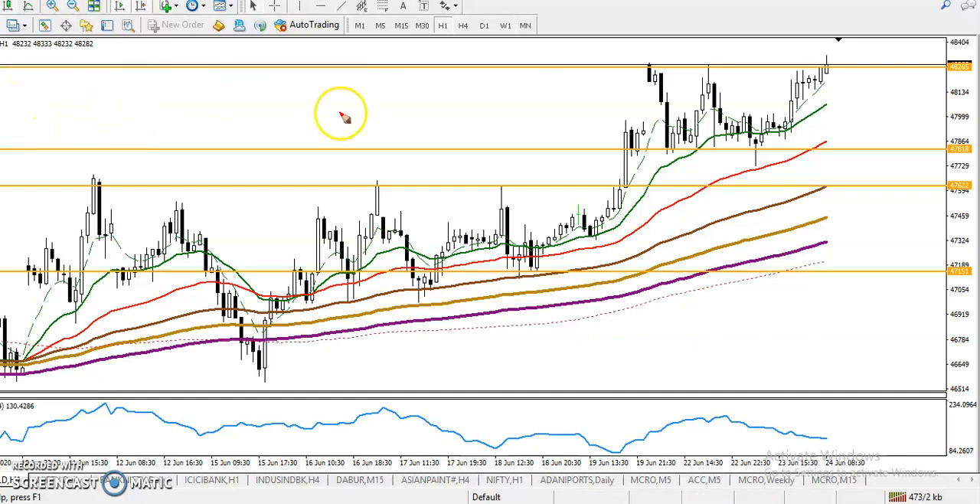This is a gold H1 chart. As I said yesterday, we have seen gold was creating a double top pattern in this area. We were looking for short after breaking this level of 4780 to 4800, somewhere in this area.